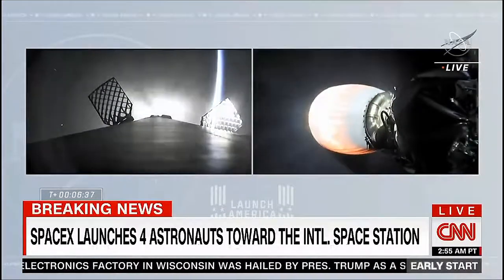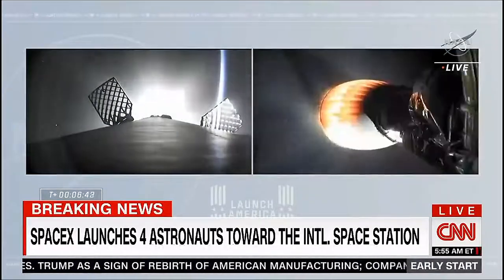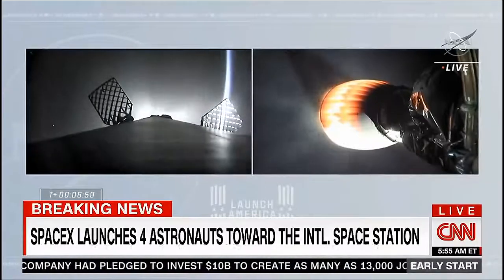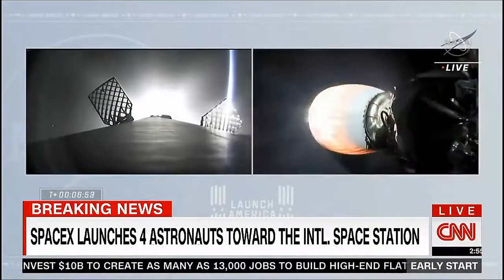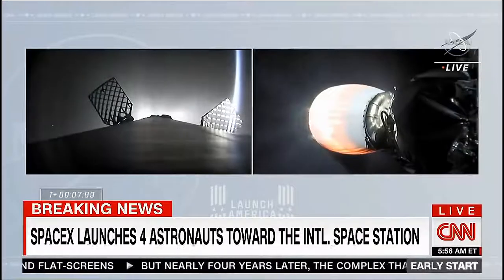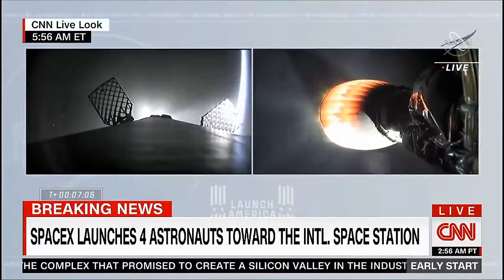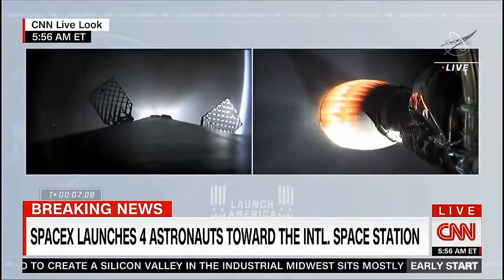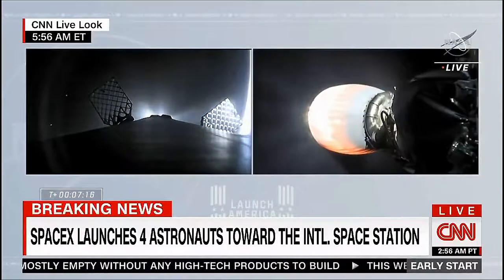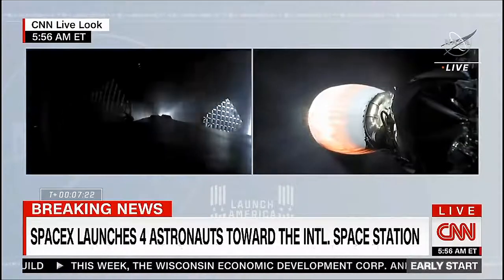The entry burn will consist of lighting the center engine, and then shortly afterwards two more engines for a three-engine burn to slow down the first stage in preparation for entering Earth's atmosphere. Dragon, SpaceX, trajectory nominal. Copy. Nominal trajectory. Another check-in, and the crew confirming they're hearing the same thing. The vehicle about to exceed 10,000 miles per hour. Meanwhile, first stage is down at 90 kilometers, getting ready to relight three engines for the entry burn.